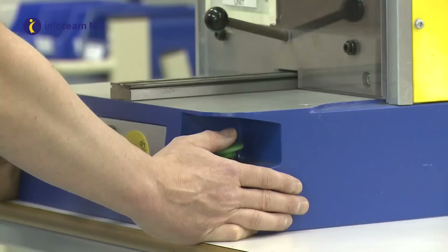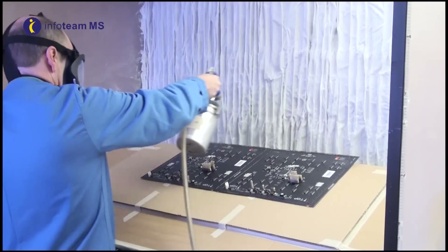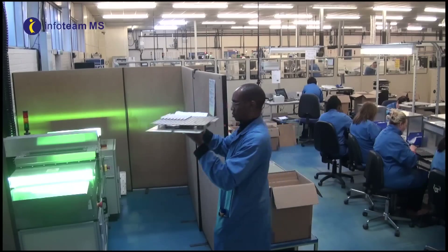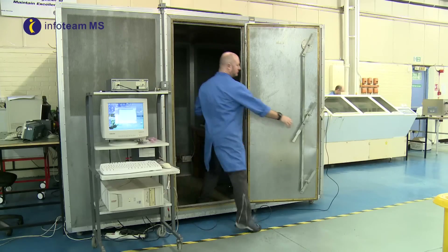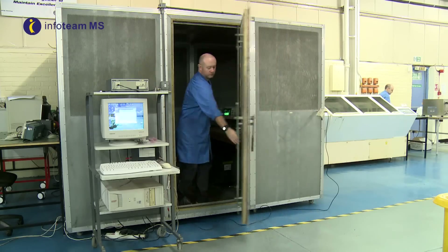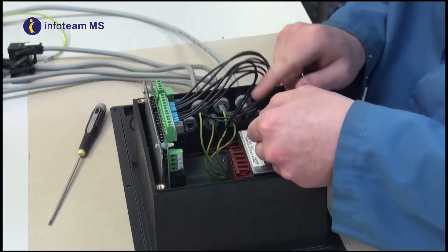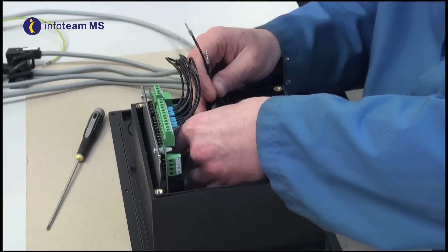Ultrasonic welding and PCB depanelizing, together with an isolated conformal coating spray booth and drying area and an ultraviolet curing oven for optical assemblies and an EMC shield room. We also have the facility for custom cable and wire harness manufacture and test.